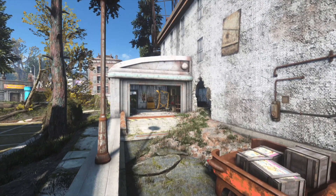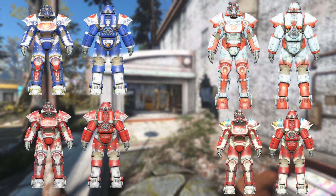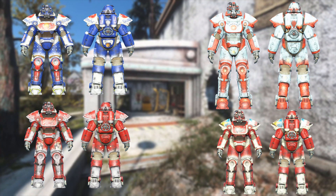We know that companies would often use Power Armor as a means of advertising. We see companies like Vim and Nuka-Cola do this — Abraxo and Sugar Bombs, on and on.